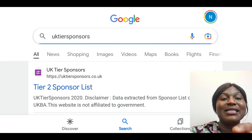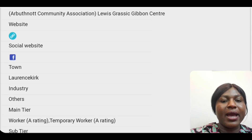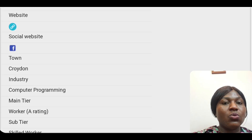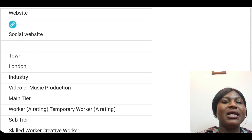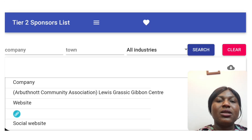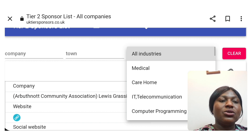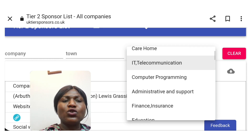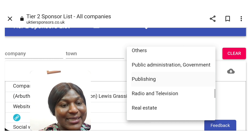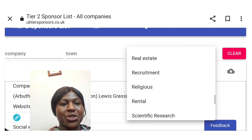Go to Google and search 'UK Visa Sponsors' — I'll leave the link in my description box as well. When you come to this website, it's similar to the government website but not the official one. What they've done is take the Skilled Worker visa data and categorize it in a way that's easier for people to use. You can search by company, town, or industry. If you choose 'All Industry,' it brings out many industries that are listed there, separated into different sectors.